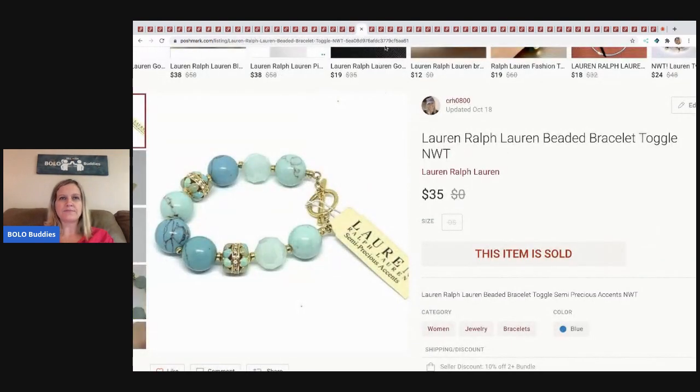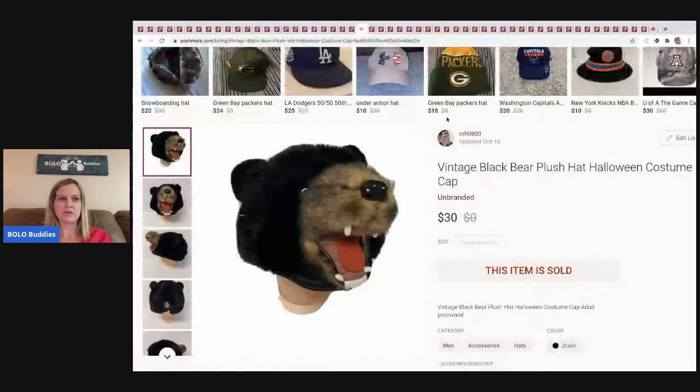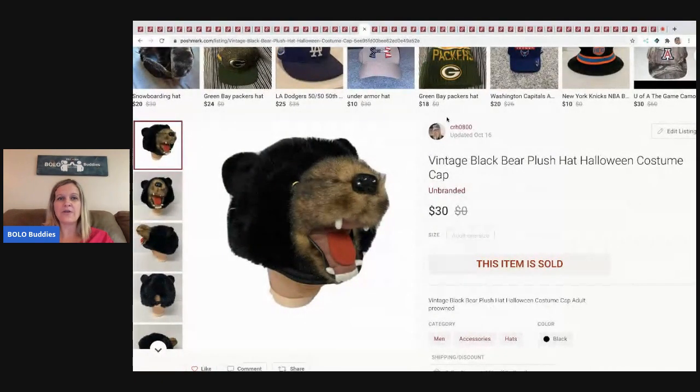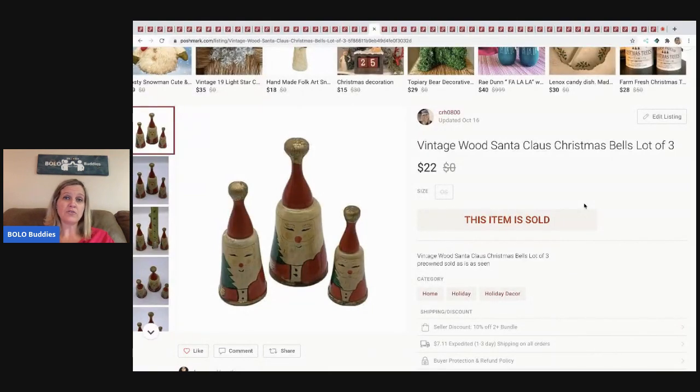This vintage black bear plush hat came from that 'got it all free' garage sale. I'm guessing I'll make between $700 and $1,000 when it's all said and done — unbelievable what they gave me for free. I have a whole video on that. I sold this for $30 and the buyer paid shipping. The next item is vintage wood Santa bells — a lot of three I got at a garage sale for a dollar. I sold those for $22 and the buyer paid shipping.